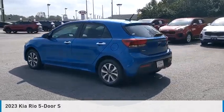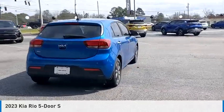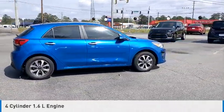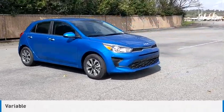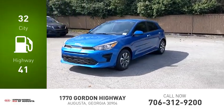Take a ride in a 2023 Kia Rio 5-Door. This vehicle is powered by a front-wheel drive, four-cylinder, 1.6-liter engine, and comes with a continuously variable transmission. Great fuel efficiency saves you money by requiring fewer trips to the gas station.